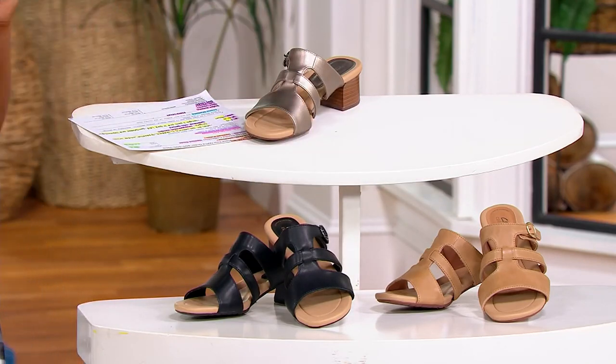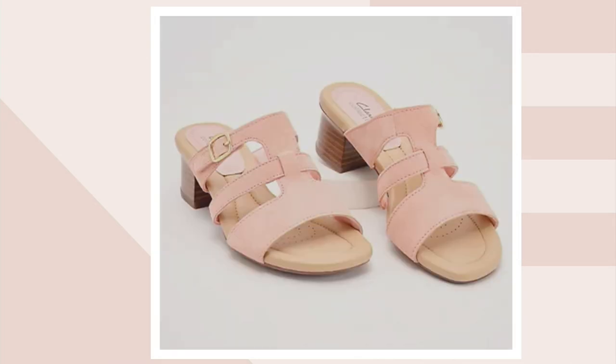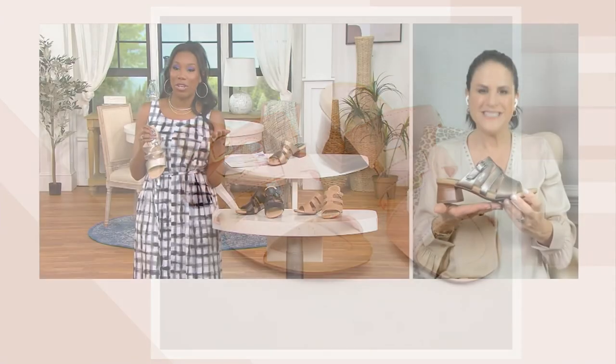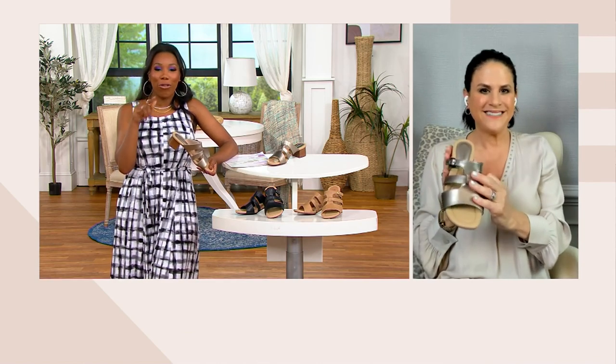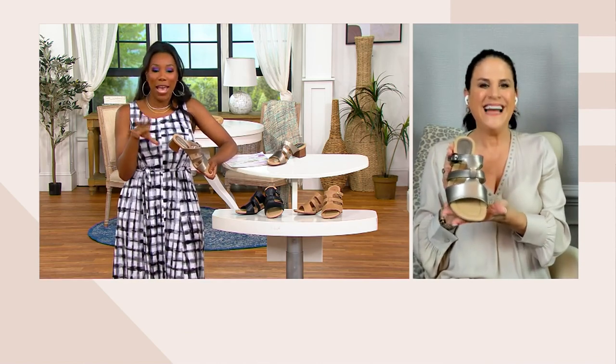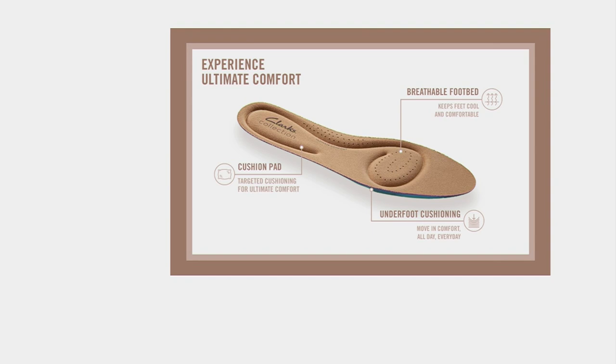We have suede options available as well — there's your blue suede, and our final option is the peach suede. Item number 8587-069. For anyone not familiar with Clark's — we shop Clark's often here at QVC, but we always have new friends joining our QVC family. What makes the footbed so unique and comfortable? This is targeted cushioning where you need it most. Whether you're wearing a flat or a little heel, we have cushion pads targeted underneath your heel, at your arch, and underneath the ball of your foot.